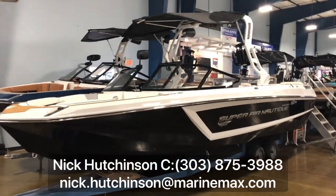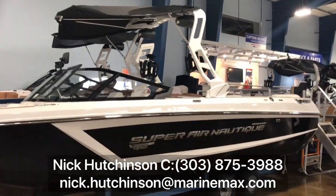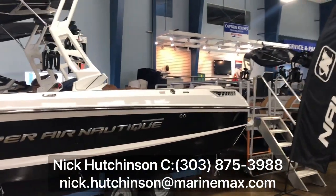Hey guys, Nick Hutchinson with MarineMax Clearwater here. Today I want to show off this brand new Nautique GS24 that just showed up. This is a coastal edition as well.